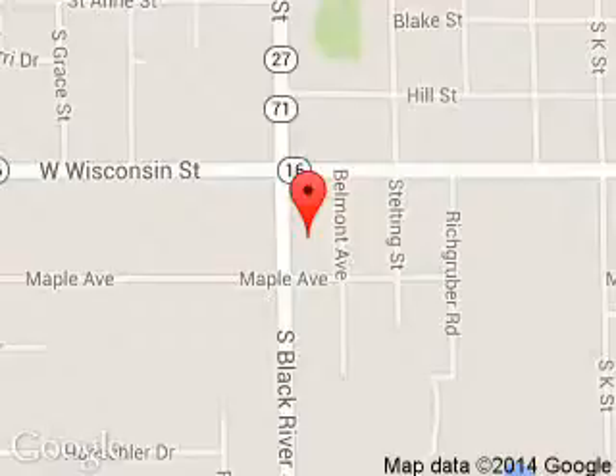We are located at 615 South Black River Street, Sparta, Wisconsin, 54656.